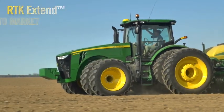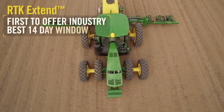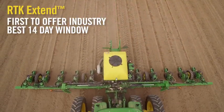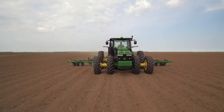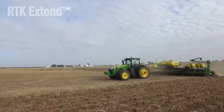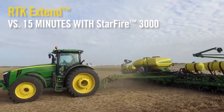John Deere was the first to market with RTK Xtend, and now we are the first to offer an industry-best 14-day window. RTK Xtend means a lost signal won't keep you from getting your work done — you can keep working in the field for up to 2 full weeks with similar precision. That's compared to an extension of just 15 minutes from the Starfire 3000 receiver.